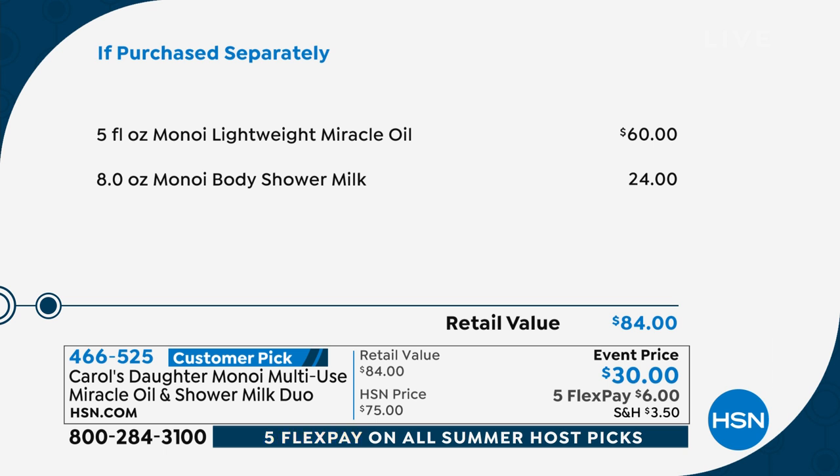Next, you're going to get the full size — the eight-ounce of the Manoy Body Shower Milk that sells for $24. You can pay $84, or if you're fast to the phone lines, it's $30 or $6 on a flex pay. This is a customer pick and this is the only show that you'll see it.